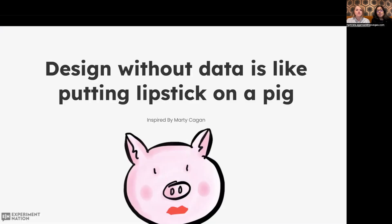We need design not just as a service to make our products beautiful, but to discover the right product. And we can do it based on all the data points we have about our product and users. Design without data is like lipstick on a pig.